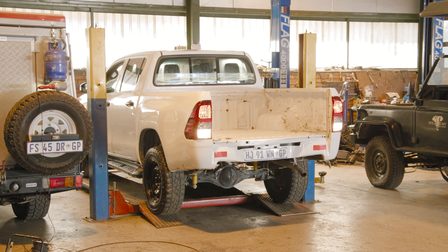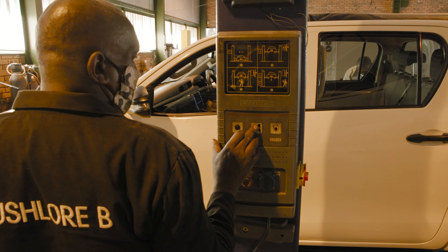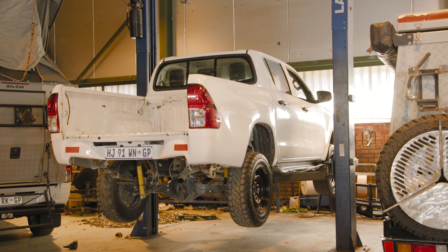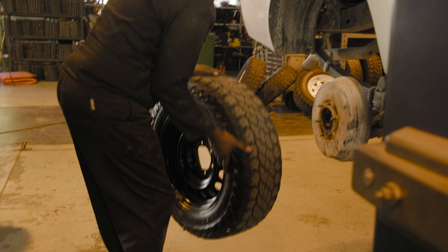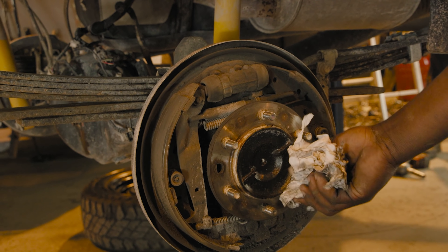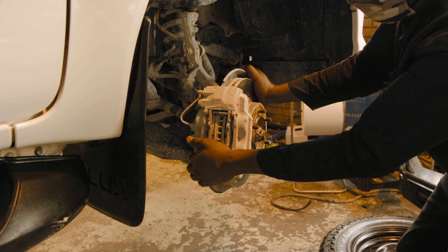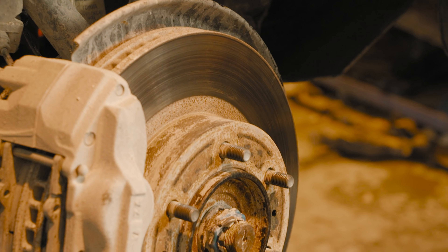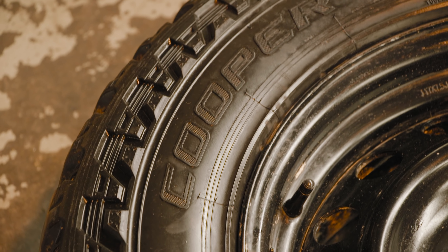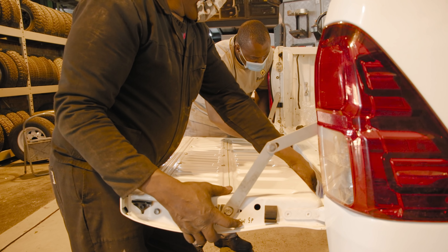We pulled it off the first lift, moved it onto the high lift, took off the wheels, checked the drum brakes, and swapped over the rubber on the wheels. All of the Bushlaw vehicles run on great quality tires — the Cooper ST Max, which is a 50% all-terrain, 50% road tire. They'll be replacing these tires and steel rims later that day, but first we checked the brakes, retightened the handbrake, gave the rear drums a clean inside, and checked the brake pad wear on the front. Both have got some good life left and aren't any cause for concern, so back everything goes.